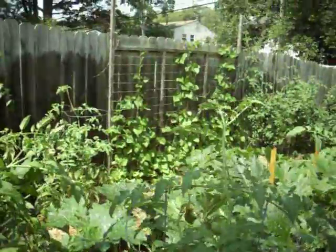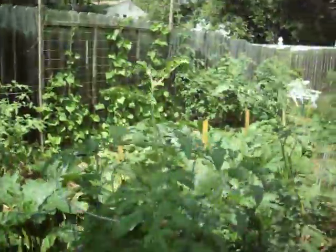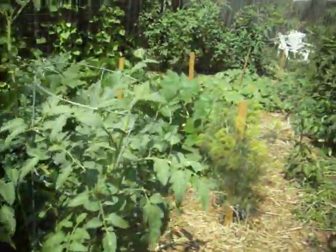You can see the green beans are coming up the trellis along the back of the fence. The dill is starting to bloom.